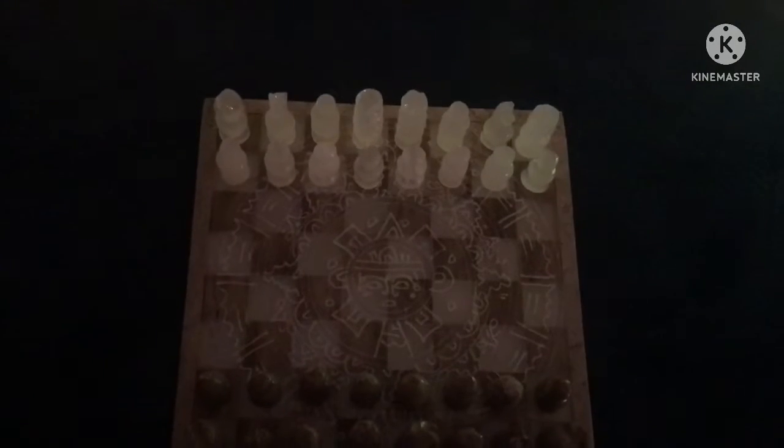It's explained through videos such as this — a video where I explain chess in the worst way possible.